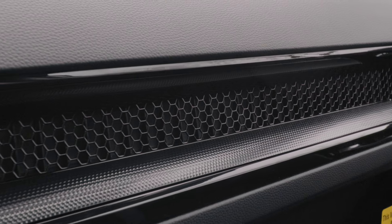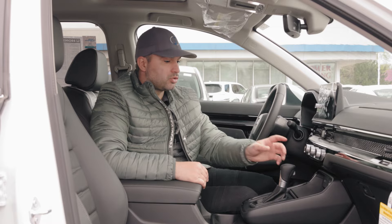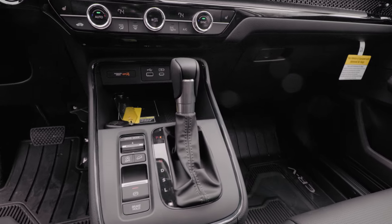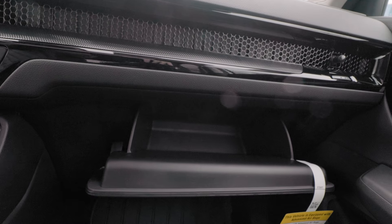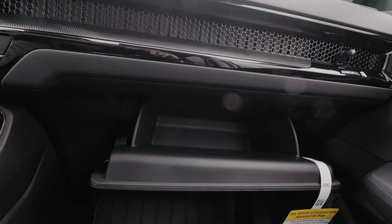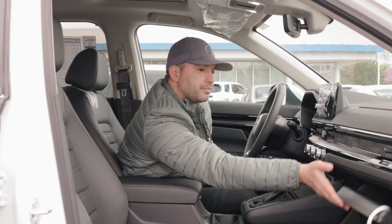We also have this honeycomb texture on our dashboard as well as honeycomb netting on our vents. In addition to that, with the EX-L package, you also get the leather-wrapped gear selector, as well as other safety and convenience features. Starting off with our passenger side, you get a fairly shallow glovebox compartment that — once you put your owner's manual — may fit probably a pair of sunglasses.